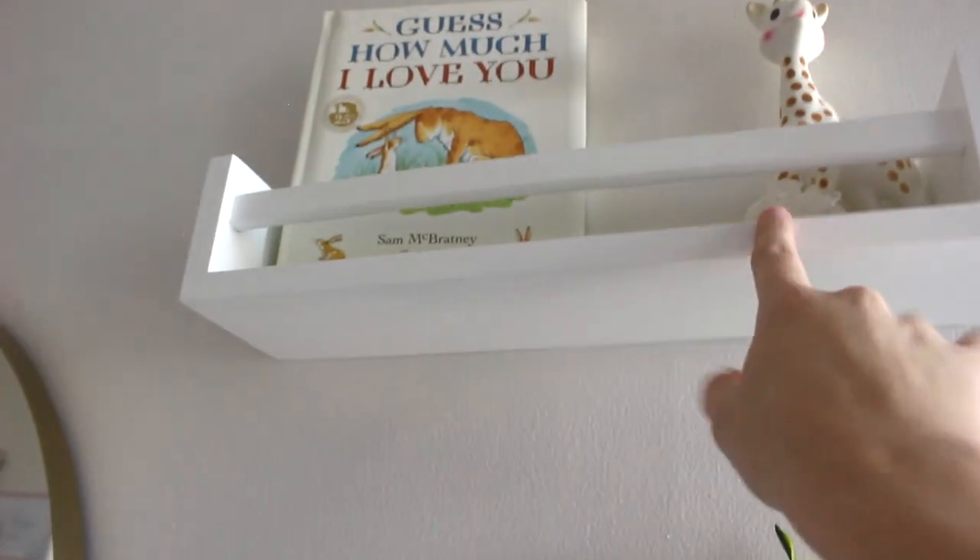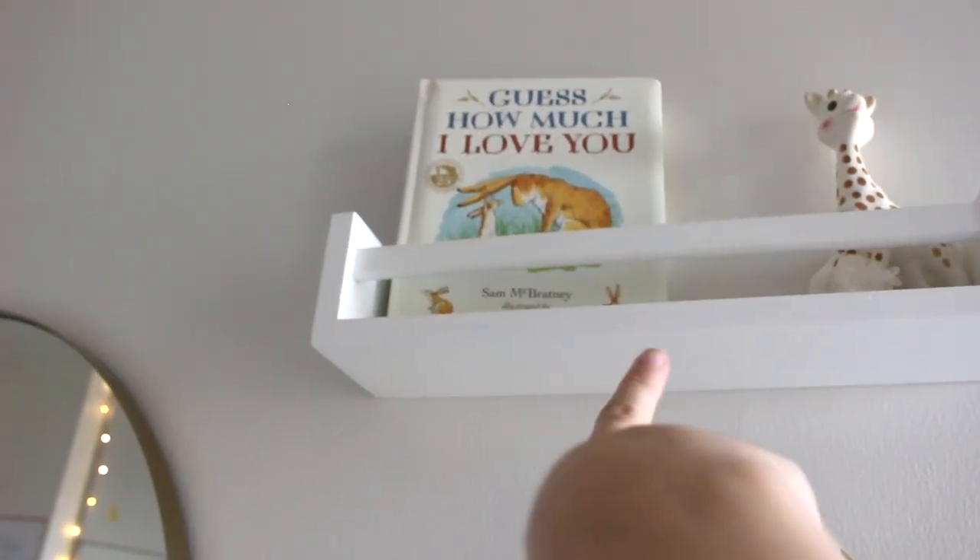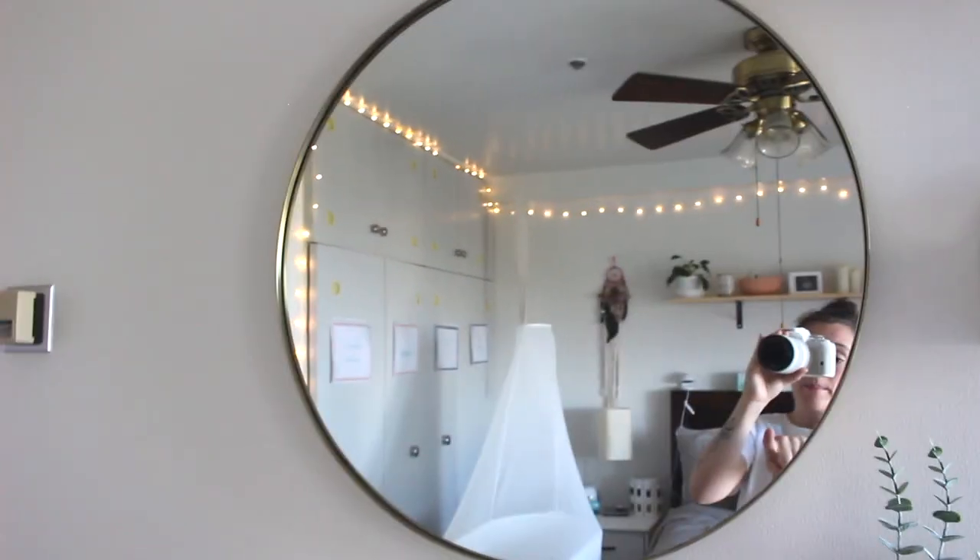Then on the top shelf we have a clear quartz, we have Sophie, a 'Guess How Much I Love You' book. And then I had a cactus plant there but it died. And then we have this circle with a gold rim mirror.